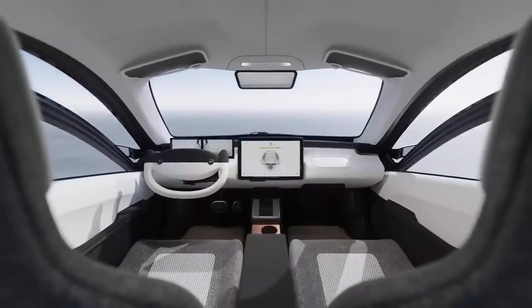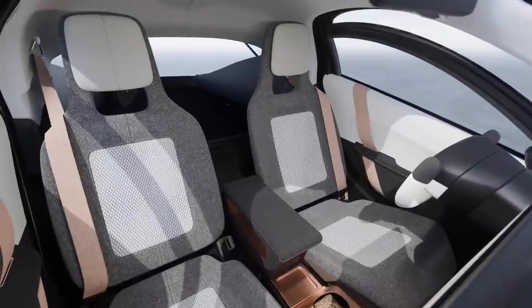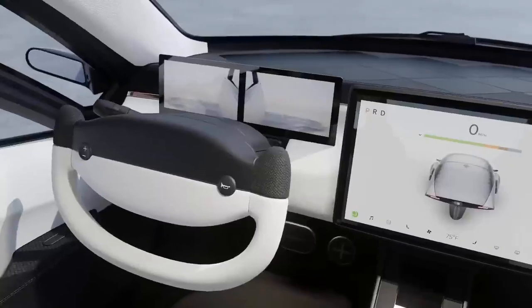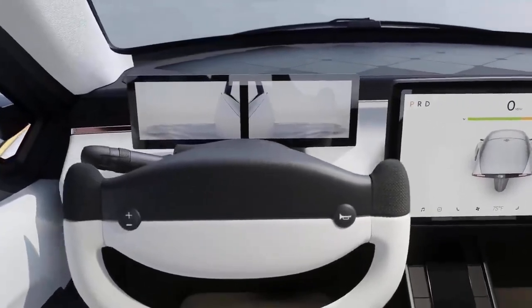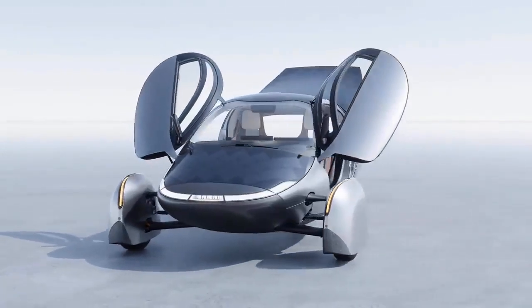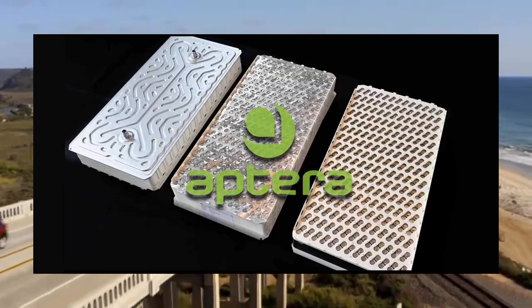The update also touches on the development and manufacturing of the battery packs that will be used in Aptera Solar EVs. These battery packs, created by CTNS in South Korea, are noted for their high energy density and safety. The first batch of these production-intent battery packs is expected to be built soon, with more updates to follow in the coming months.